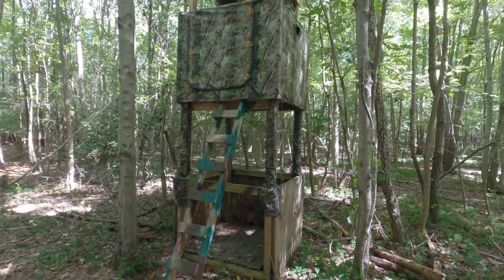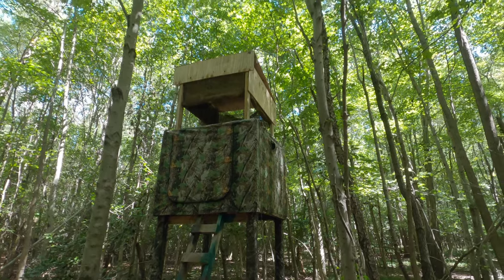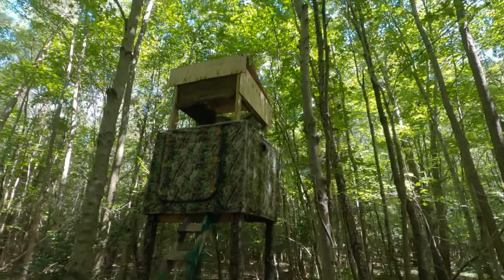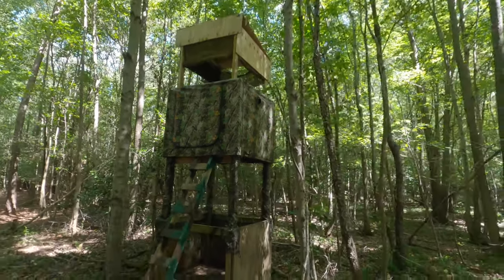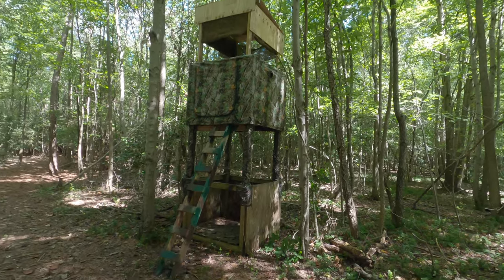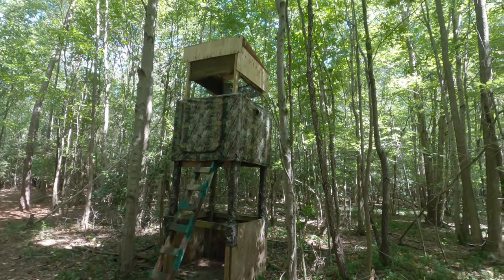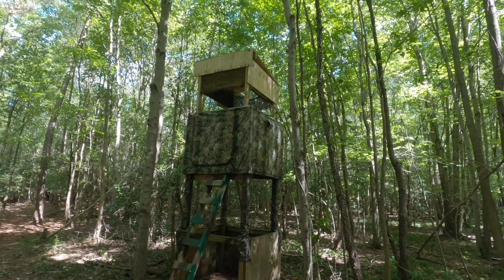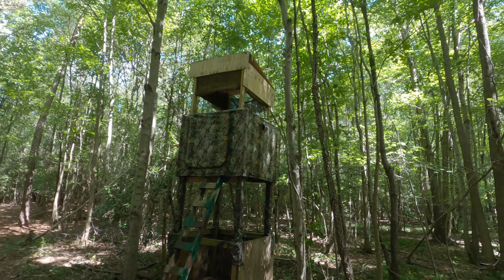That's it — finished up. The top does need a little camo but that'll come in time and it'll weather like the bottom. It's a nice two-story, should be comfortable in there. That camo up top is the wrap I used to have around my tree stand — it's got a zip right in the center so I just unzip that and hop right in.